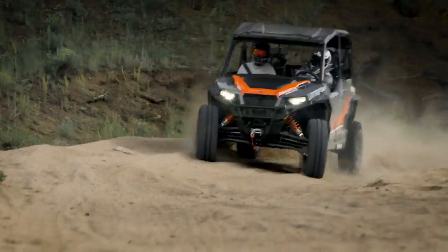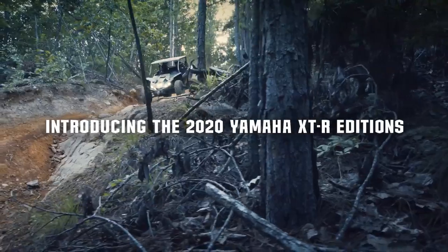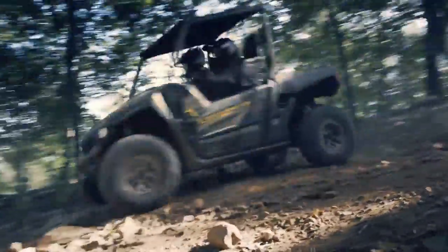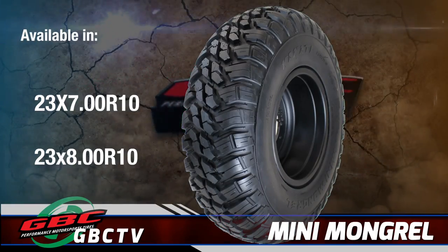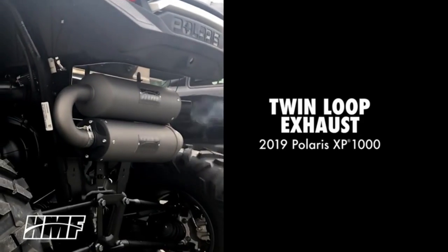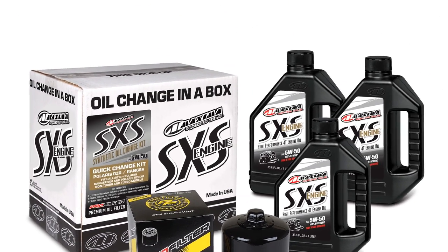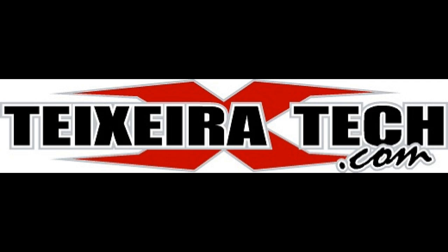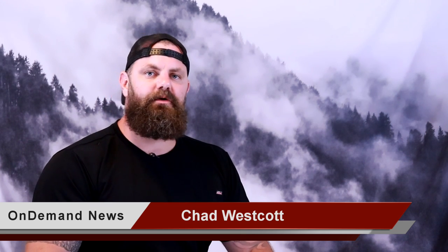Polaris launches their second generation Sport Utility side-by-sides with the two and four seat General XP 1000 models. Yamaha unleashes new YXZ-1000R and Wolverine XTR models specially outfitted for extreme trail riding. GBC introduces the Kanadi Mini Mongrel youth performance side-by-side tires, HMF's ultra-quiet twin-loop exhaust system, and Maxima oil change in the box for the Razor XP 1000, plus a new YXZ-1000R and SS rear frame support from Texeratec. Hey guys, I'm Chad, this is UTV On Demand news for the month of September 2019.